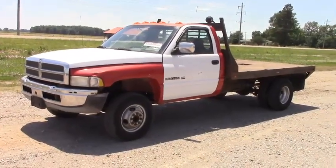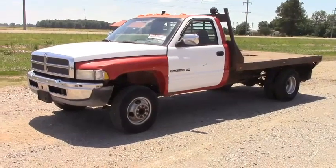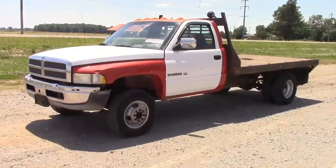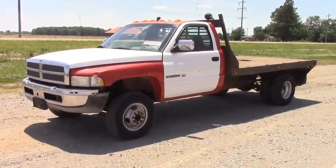We're going to do a full walk around on this unit, show you every side of it. We'll pop the hood, look inside the cab, crank it up, drive it around, tell you everything we know about it as we go along. This is an over-reserve auction — that means this item sells to the highest bidder regardless of price. When the auction is over, the high bidder will be the new owner on this item.